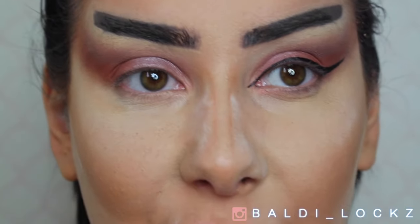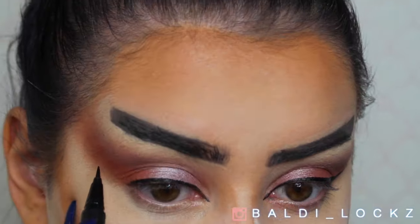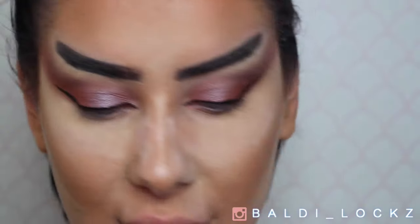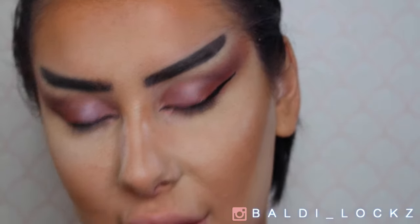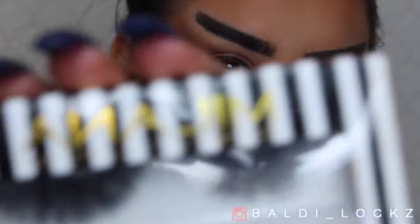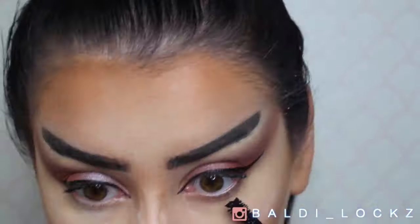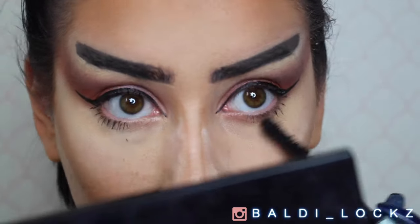I can never get the second one the same! So because it's Halloween and we're going for a drastic look anyway, I'm gonna be using these Milana eyelashes. Then I'm gonna move on to my bronzing.